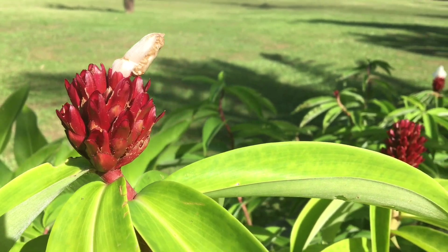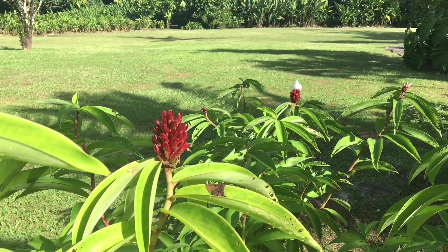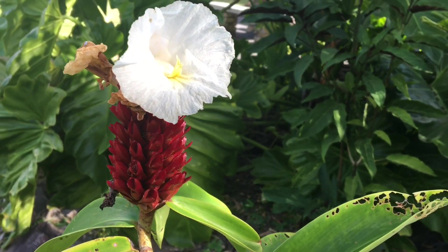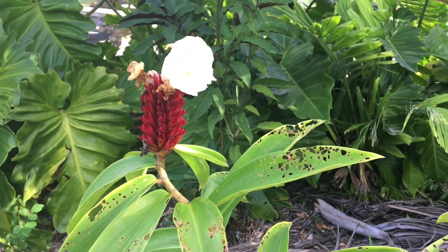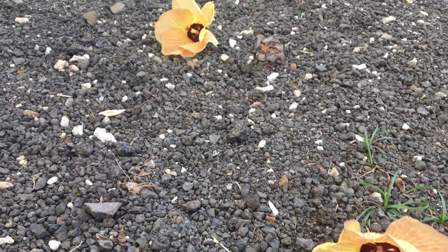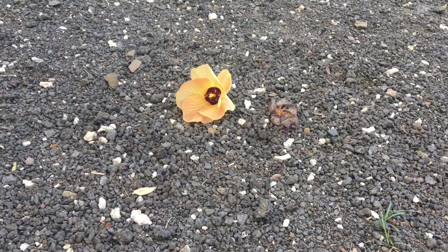I've stumbled across these gorgeous flowers called crepe ginger — that's the easy name — or chileocostus is the other name. It's native to Southeast Asia and grown as an ornamental in parks and gardens. And I found my Porsche flower again — look at that! Beautiful flowers on the path.